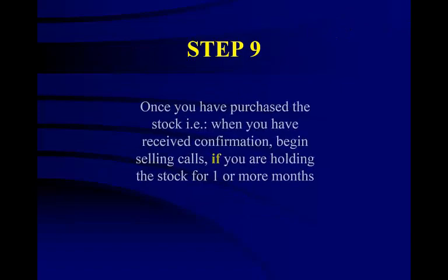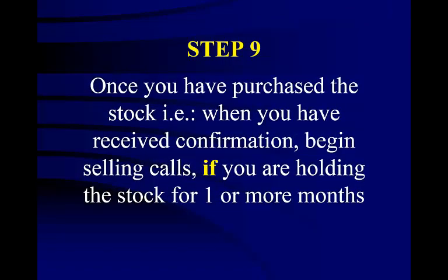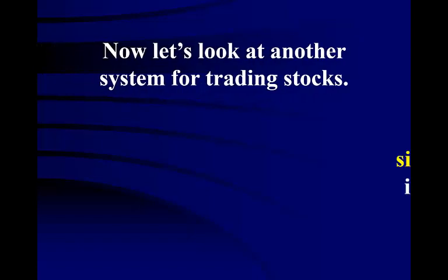Once you have purchased the stock — that is, when you have received confirmation — begin selling calls, which are stock options, if you are holding the stock for one or more months. We will discuss this strategy in the next lesson on stock options. Whenever you hold stocks for the long term, say several months to several years, you should always sell covered calls on them. This way you can sell a stock at a price that you want and you get the added bonus of receiving a premium to boot — this is like icing on the cake.